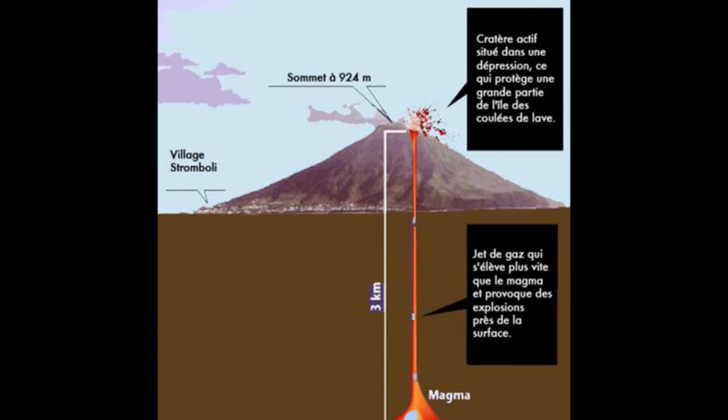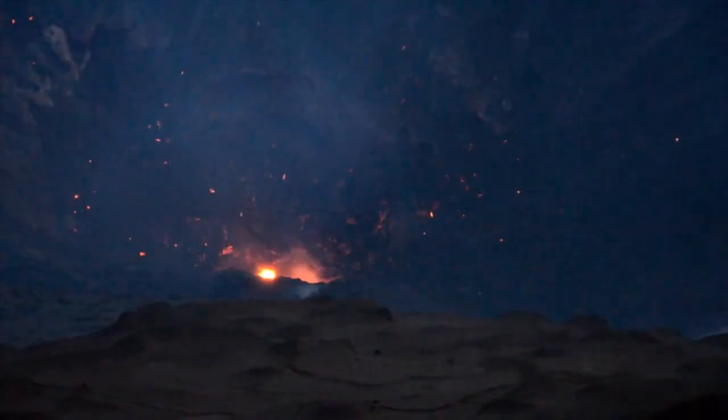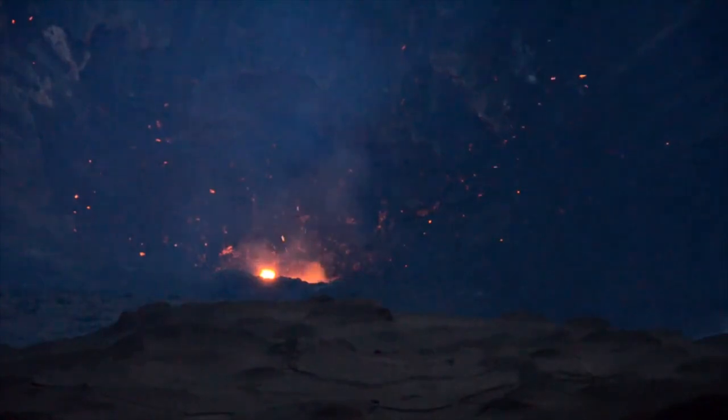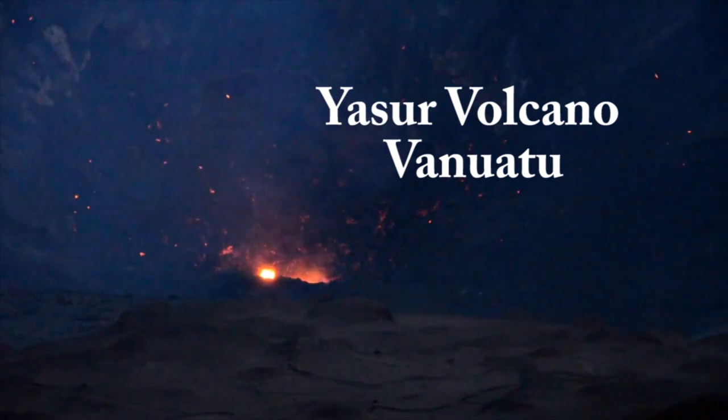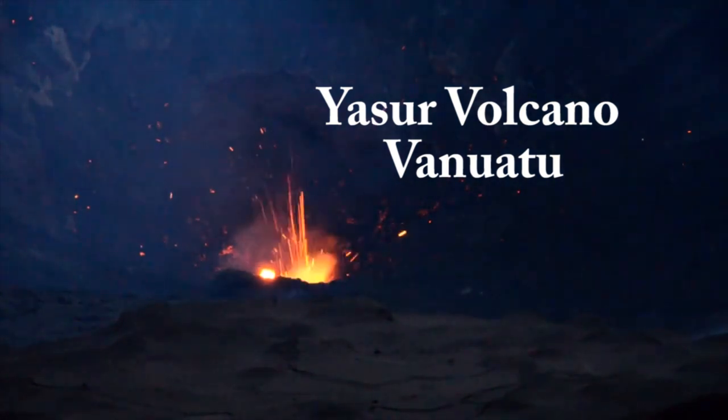Typically these explosions will occur every 30 seconds to 5 or 6 minutes, depending on the volcano. This video clip, recorded by Raphael Verndli from Yasser Volcano, shows small-scale Strombolian activity.